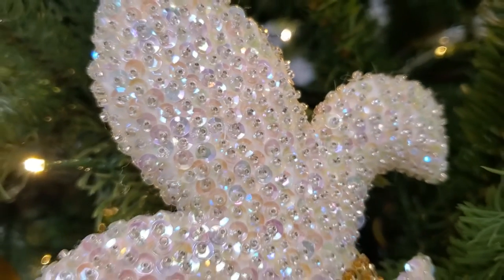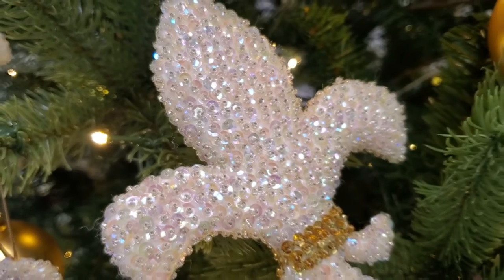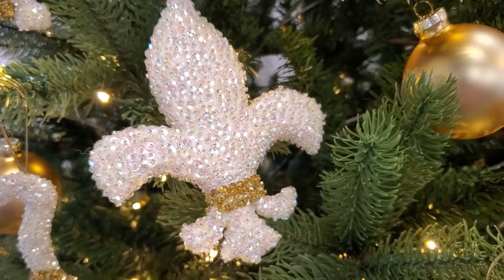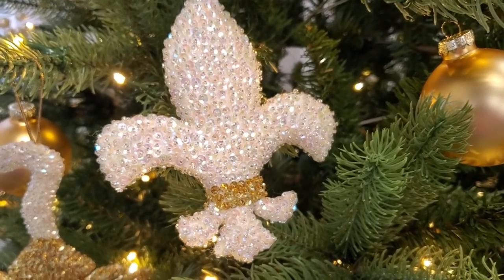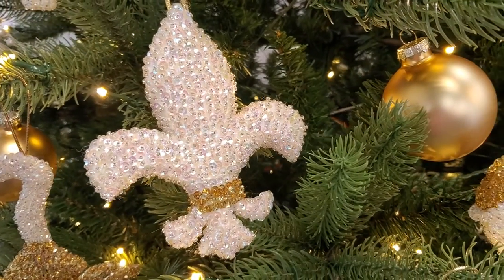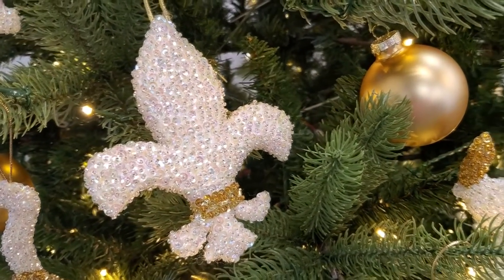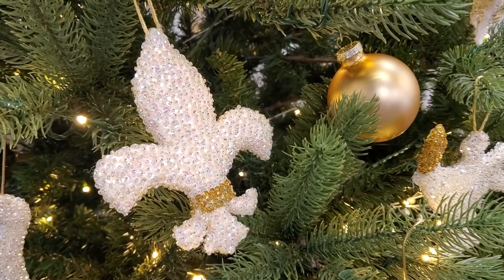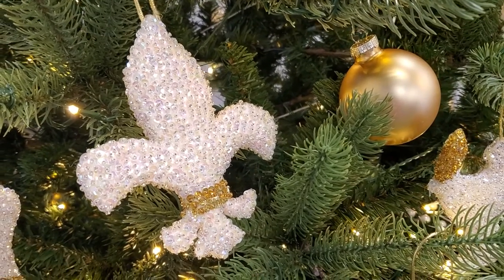In Christianity, lilies symbolize purity and chastity, which may be why the fleur-de-lis historically represents Mary. Coins from the 11th century, noble seals, statues, and stained glass windows all depict Mary holding this lily flower. While Mary has the strongest connection with the flower, it's also been used to represent Jesus and the Trinity — because we have three petals, there's a clear connection with the three figures of God. Alternatively, the petals have also been associated with faith, wisdom, and chivalry.